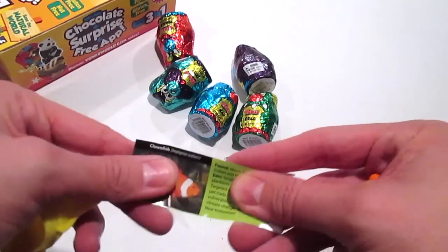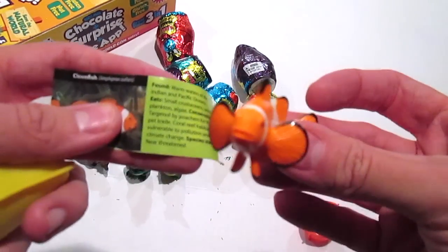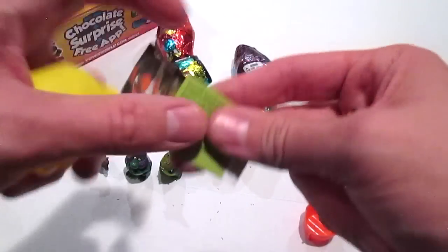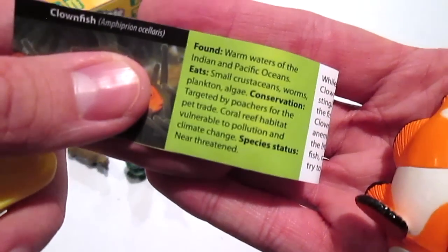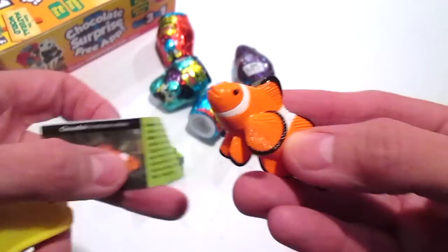I got the clownfish. I did not know this about the clownfish, but the clownfish is near threatened. So it says here that the clownfish is near threatened - that's so sad. But check it out, I love the detail on these. These are really cool.